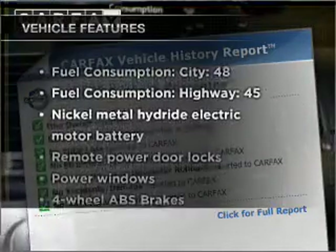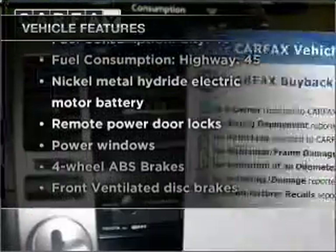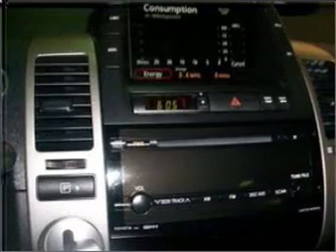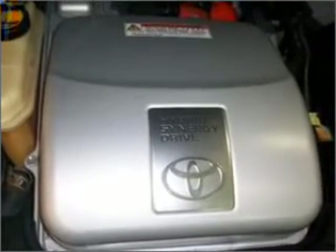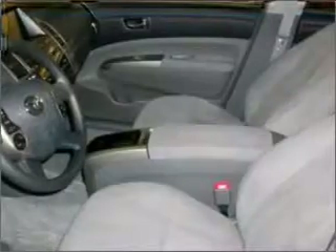Plus, enjoy these notable features that are included in this vehicle: air conditioning, power door locks, power windows, power steering, power mirrors, an AM/FM stereo with a CD player, and an adjustable tilt steering wheel.